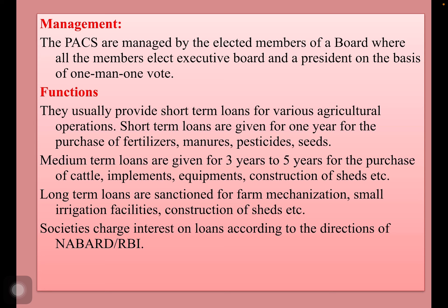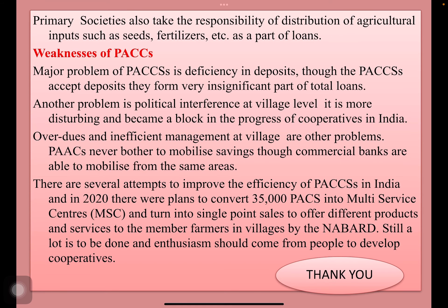Long-term loans are sanctioned for farm mechanization, small irrigation facilities, construction of permanent sheds, etc. Societies usually charge interest on loans according to the directions of NABARD and RBI. Primary societies also take the responsibility of distribution of agricultural inputs such as seeds, fertilizers, etc.